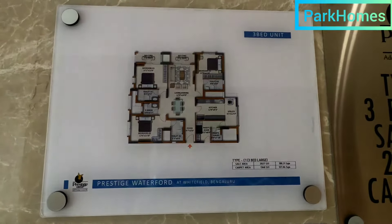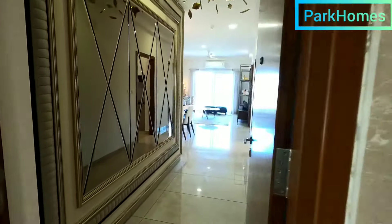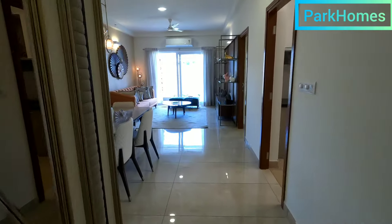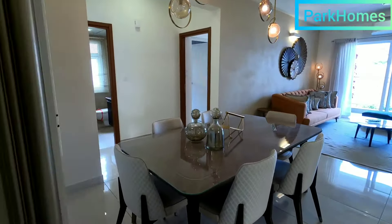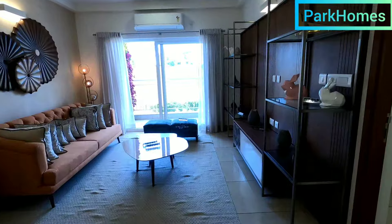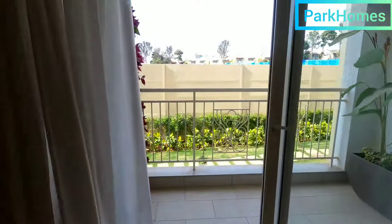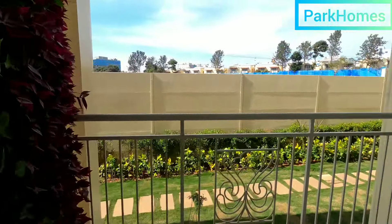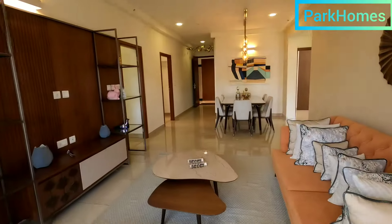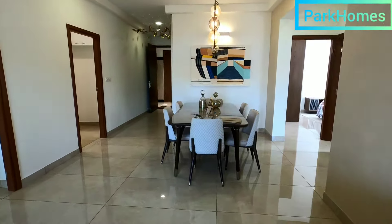This is a 3 BHK, 2027 sqft with servant quarters. This is your foyer area. Let me show you this property from the balcony. This property is behind ITPL, a premium segment of Prestige property, and the property name is Prestige Waterford.